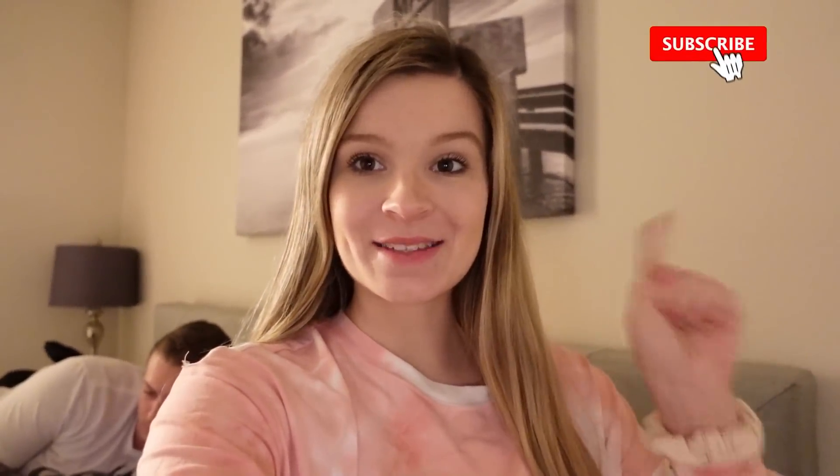Thank you guys so much for watching this video. Make sure to like and subscribe if you guys haven't already. We will see you guys in the next video. Bye, V-Fam!